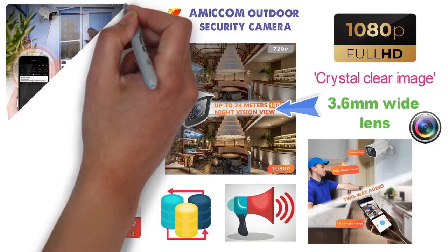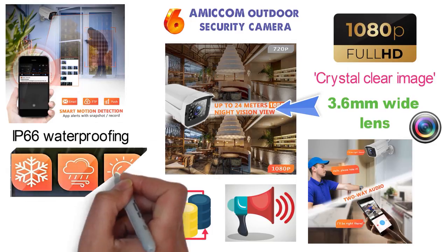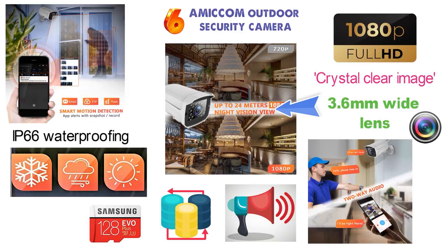Amicom has a smart motion detection system which also alerts you. The camera has IP66 waterproofing so you can place it outdoors in the rain, snow, or very hot weather and it'll be able to survive.